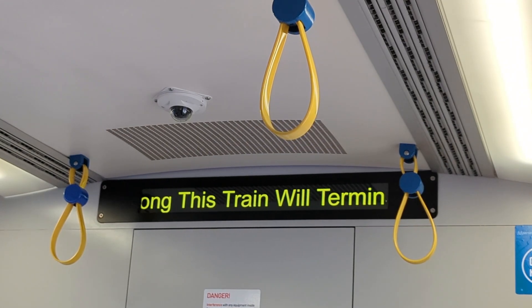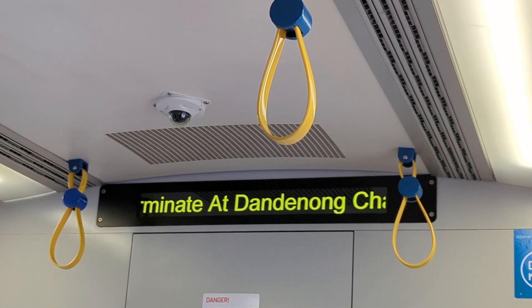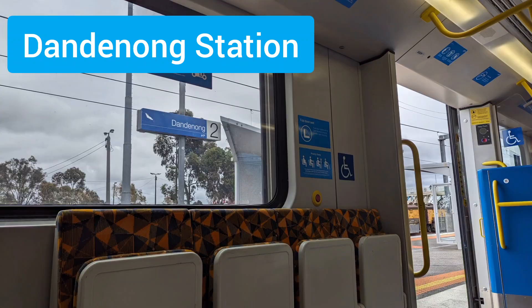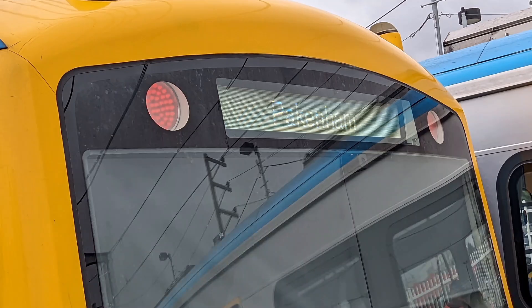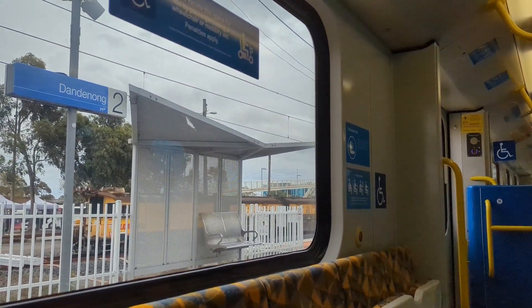Change here for Pakenham services. Here are a few shots at Dandenong Station with the upgraded Siemens set. As you can see, some of the orange priority seating, and a high-capacity metro train in Platform 3 there. For some reason the Siemens changed to a Pakenham destination once terminating at Dandenong. Anyway, let's head back towards the city.